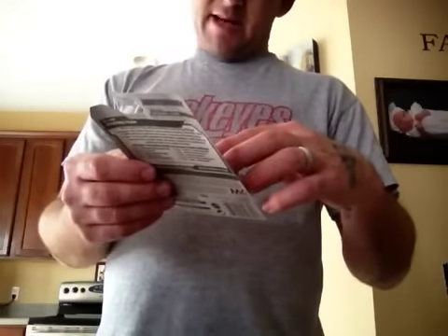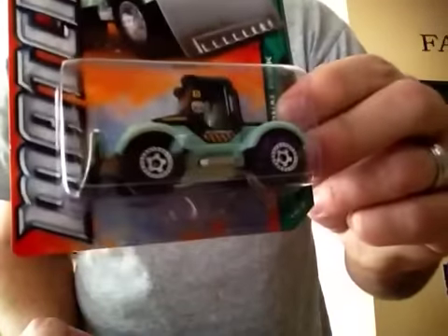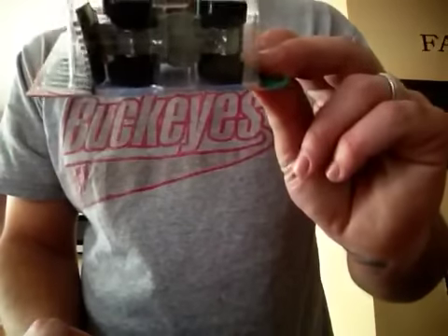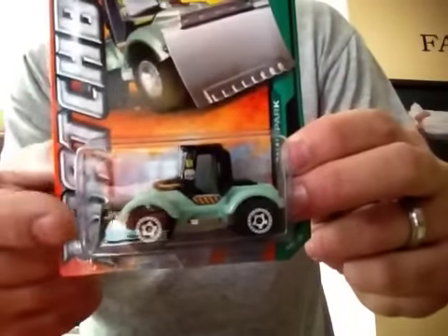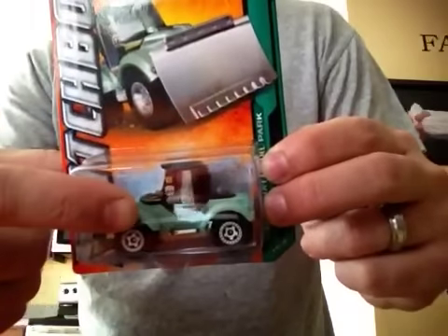Then I got this tractor plow by the Matchbox National Park line. It's all metal, pretty heavy casting, and it's got a metal shovel and metal plow — really cool. The bottom piece is all one piece, and I'm pretty sure from the package the body is metal also.